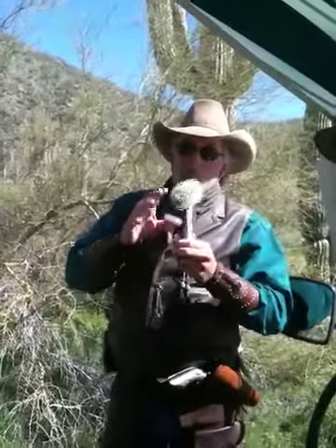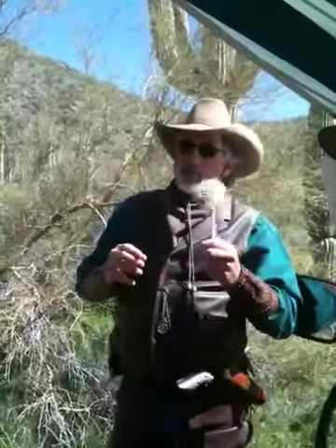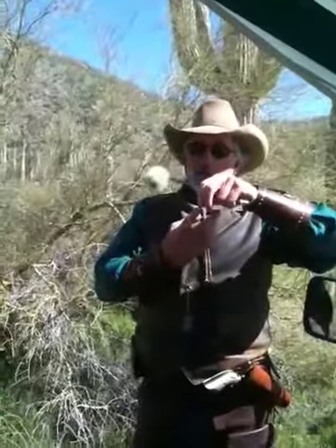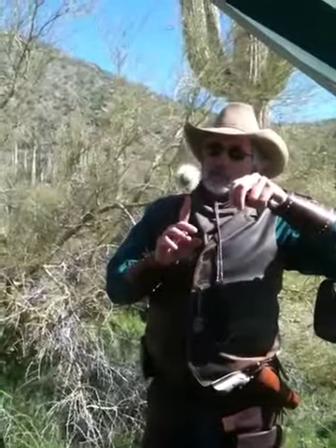Whenever an animal picks that up, it snaps off. Whenever they kick that off, whatever thorn hits the ground — that sucks the moisture up into the aerial, becomes a root, and grows into a new plant.